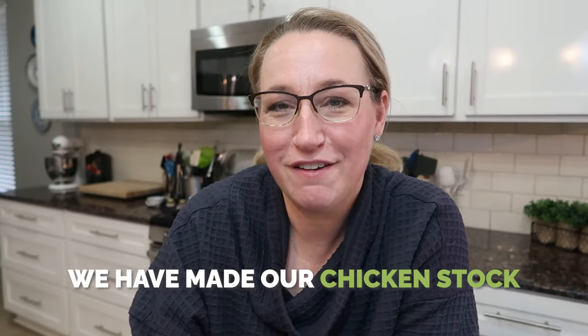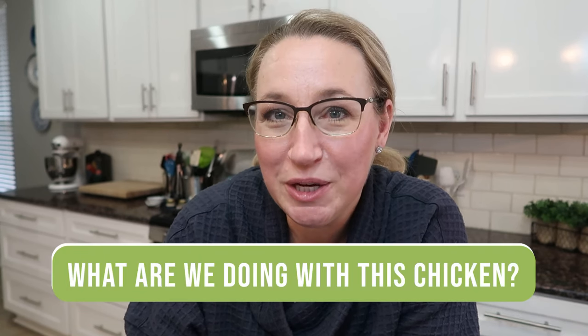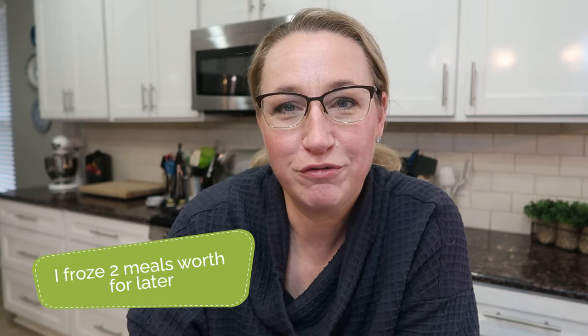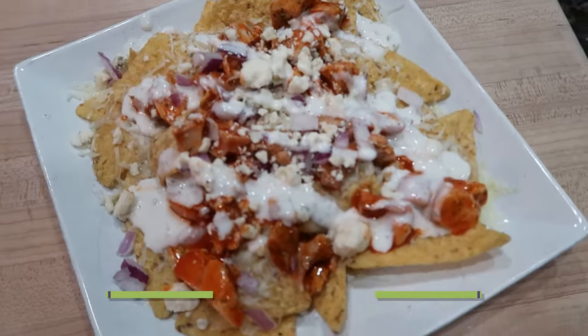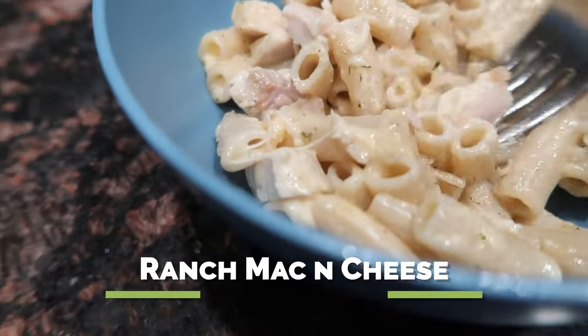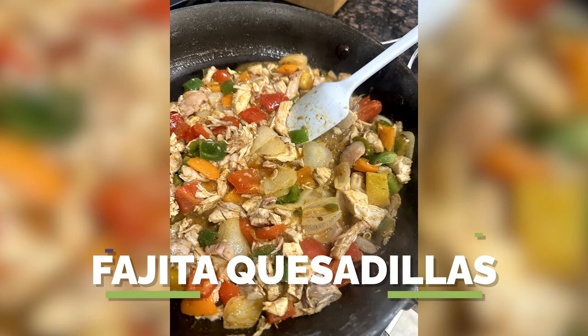We've pulled and chopped the chicken, made our chicken stock, let it cool, and gotten it into the freezer — or saved it to make four meals this week. As for what we're doing with this chicken, here are four different meals I used it in: first, barbecue chicken sliders — love these. This recipe and all the others are over on the $5 Dinners blog. We also had buffalo chicken nachos, ranch mac and cheese with chopped chicken mixed in, and fajitas that I turned into quesadillas and nachos.